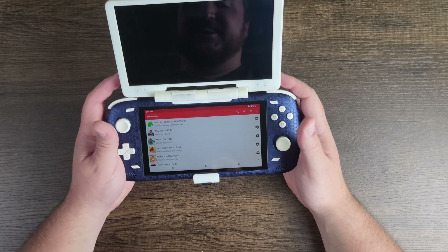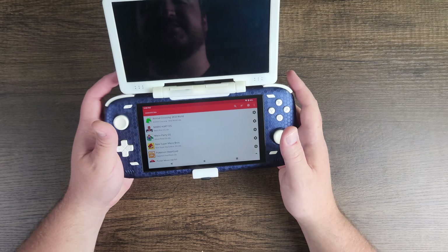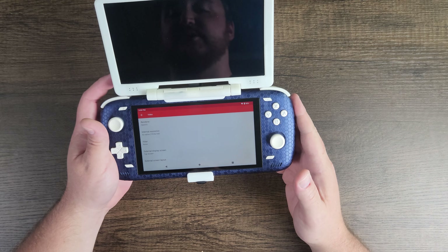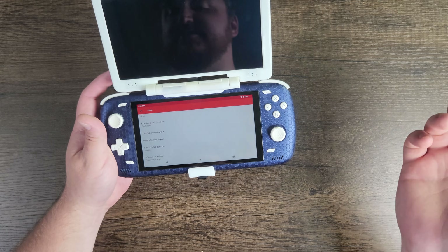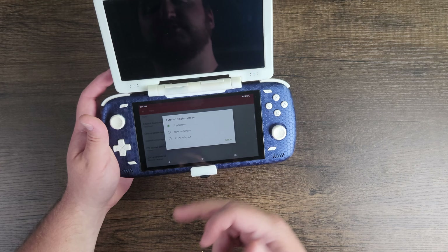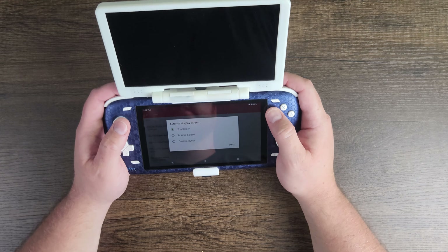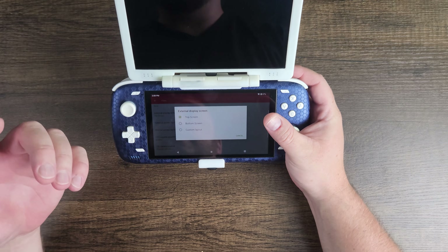Anyway, MelonDS has a huge cool update — it now allows us to play on a second screen. That makes a lot of sense because the DS has two screens. It has options to use your second screen as either the bottom screen or the top screen. I like to play on the top screen because when my hands are resting here, I'm looking up there — same when I'm laying in bed.